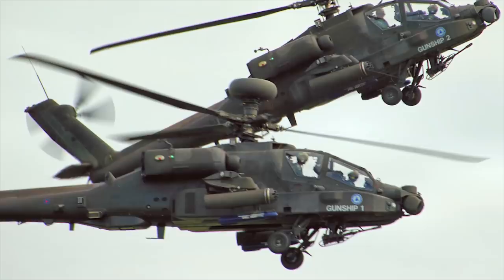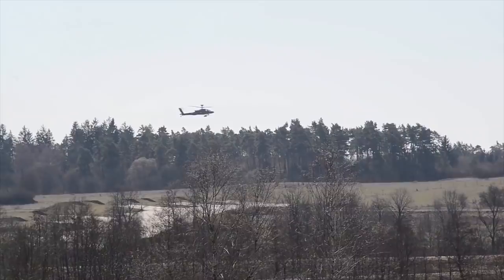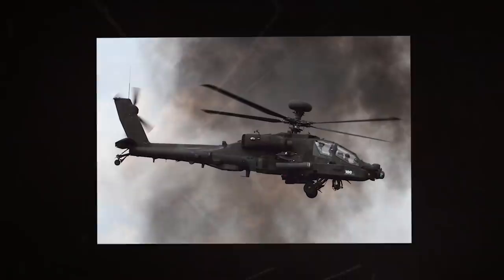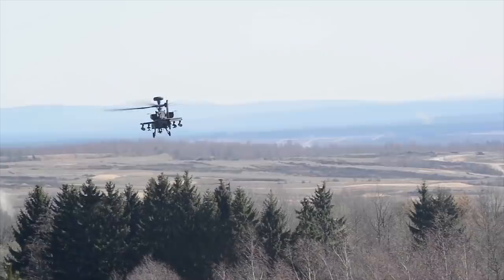The Longbow Apache carries a combination of armaments chosen according to mission requirements. In its close support role, the helicopter carries 16 Hellfire missiles on four four-rail launchers and four air-to-air missiles. The Apache is equipped with two turboshaft engines, each providing 1,719 horsepower. The maximum speed of the AH-64D is 226 miles per hour.